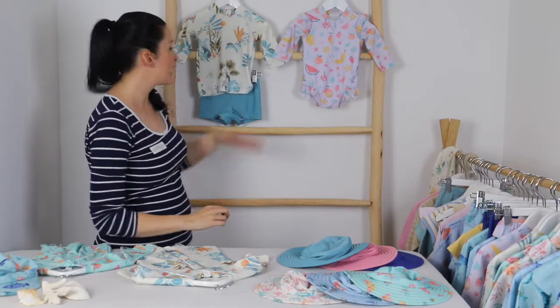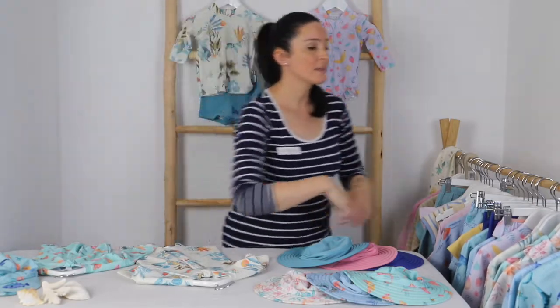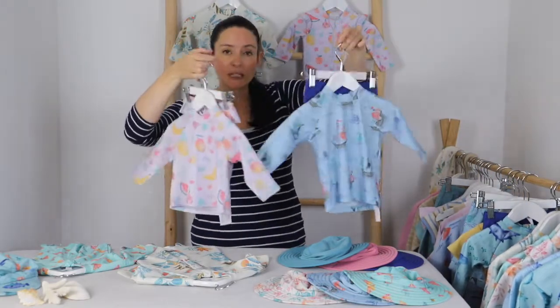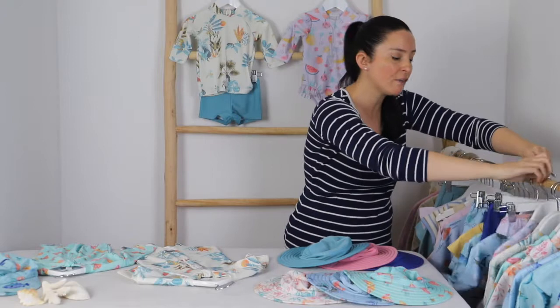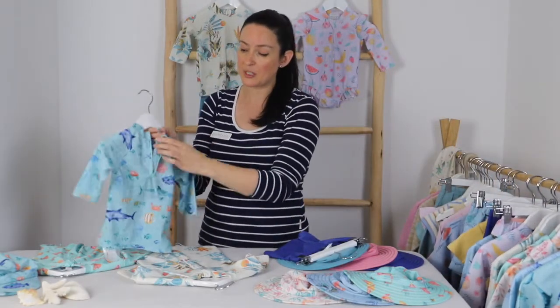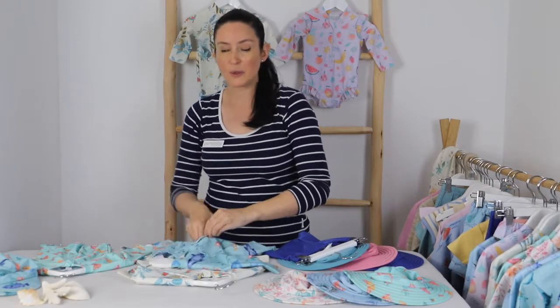We have our rashie sets, which come in four different prints — perfect for sun coverage and really easy to put on and take off. The rashie is fantastic and has a zip at the back, which means no fuss when pulling it over their head.